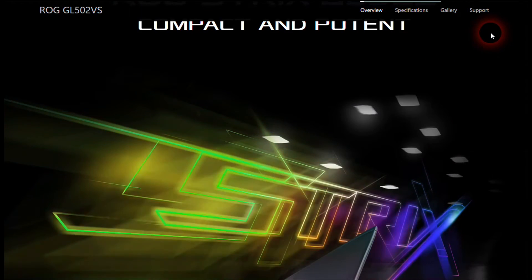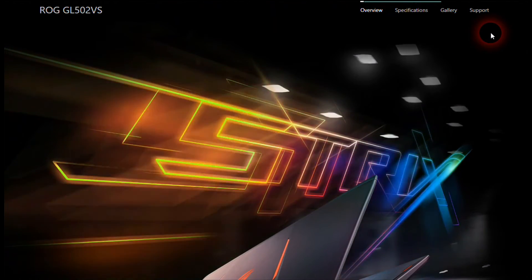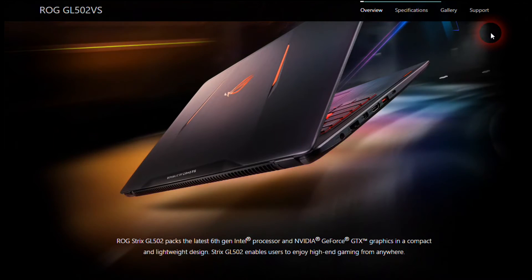The GL502VS comes with a sixth generation Intel Core i7 quad-core processor, an NVIDIA GeForce GTX 1070 graphics card, and up to 32 gigabytes of DDR4 RAM.